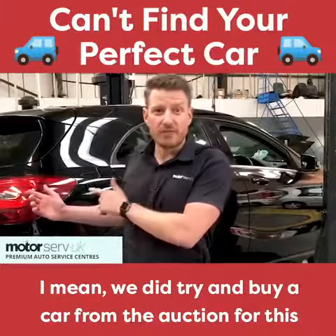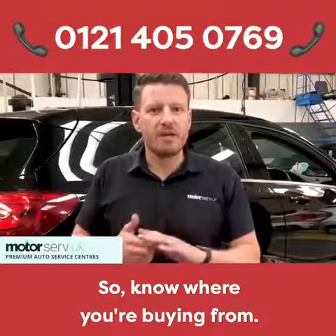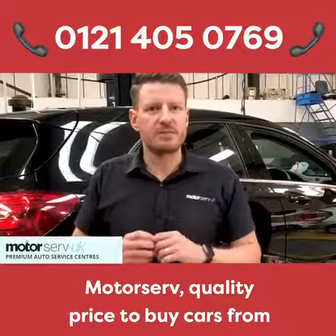We did try to buy a car from the auction for this customer and it went for way above the retail price anyway. So know where you're buying from — Motorserve, a quality place to buy cars from.